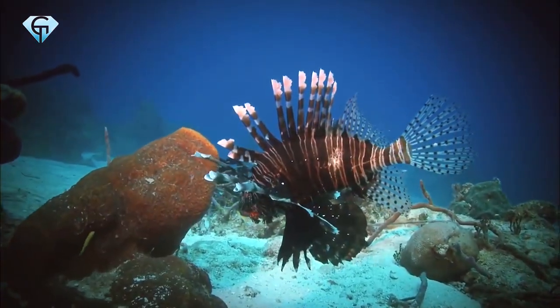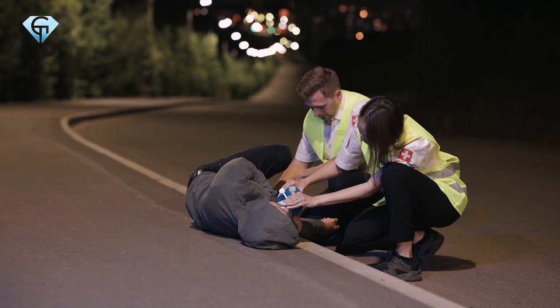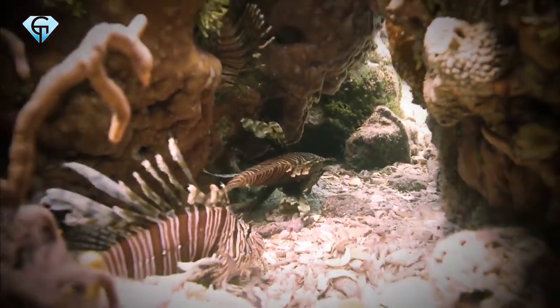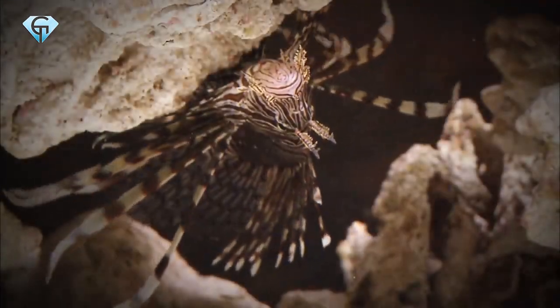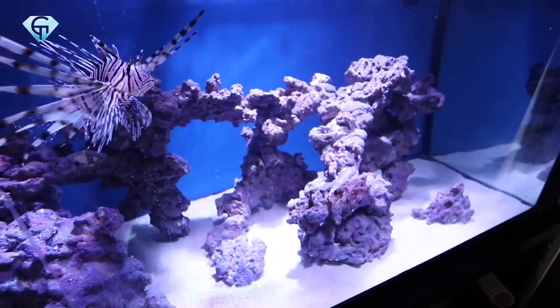Congratulations! You now know how to react should you get stung by a Lionfish. These tricks aren't much to remember, but they may save you or someone else's life someday. There are some stories recorded where these tricks came in handy and helped some people overcome Lionfish stings. Since the Lionfish is so beautiful to look at and has a certain peacefulness about the way it floats effortlessly in the water, people usually keep them in aquariums.